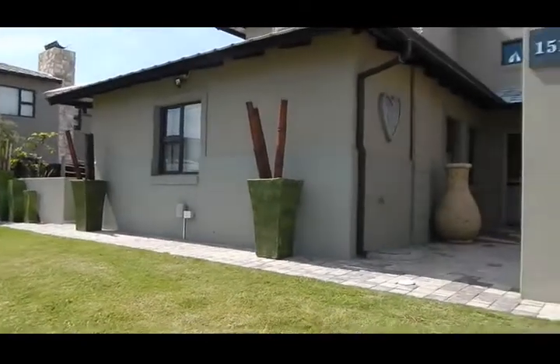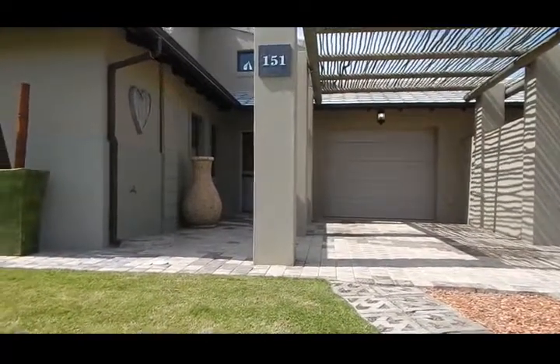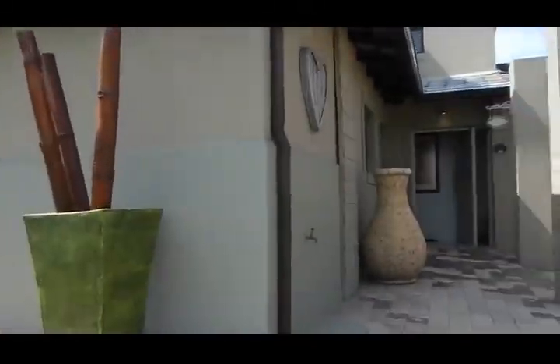You can see its stunningly kept garden. You've got your single carport with the option to extend it. Let's go have a look inside.